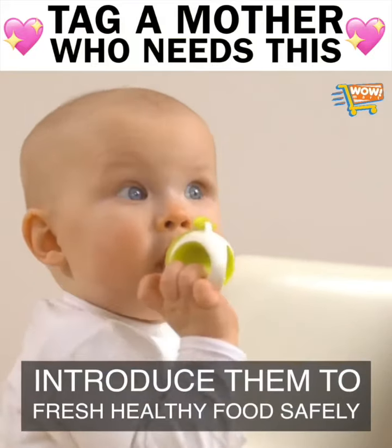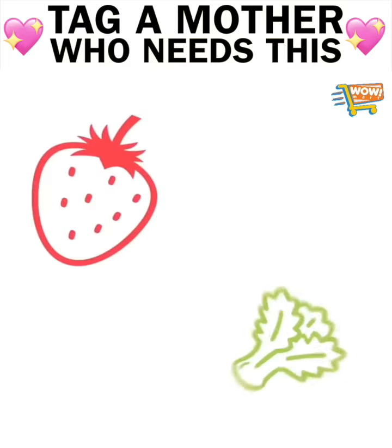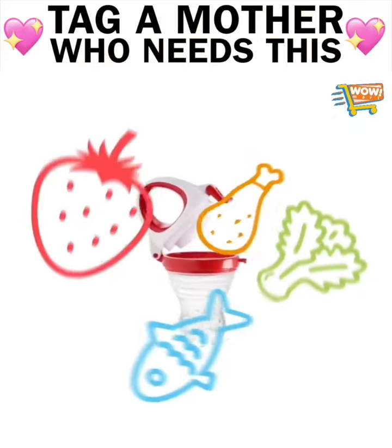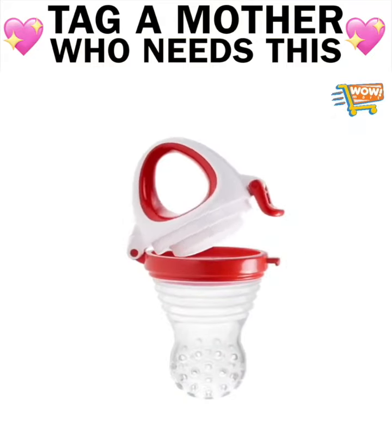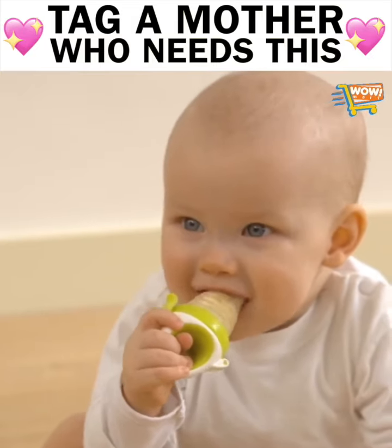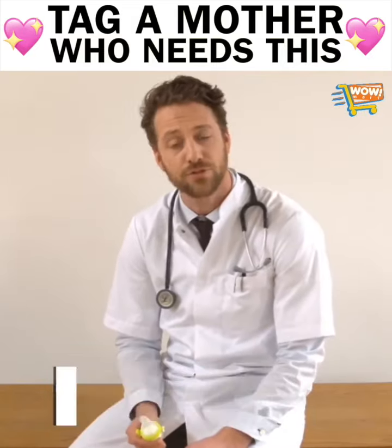They can get started with fresh, healthy food as early as possible. Introduce everything from fruit and vegetables to fish and meat. And with this food feeder, your child receives not only nutrition, but also gets control over their food, meaning more active participation in mealtime. Give your child the best start in life with a healthy and nutritious diet.